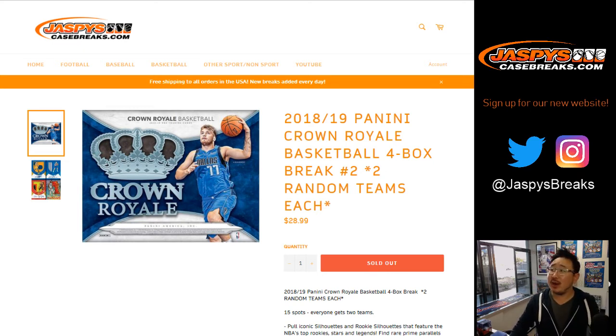Good afternoon everyone. Joe for jazbeescasebreaks.com with another random team break of 2018-19 Panini Crown Royale basketball. Brand new release just dropped today. Four box random team break number two, so it's a quarter of a case.